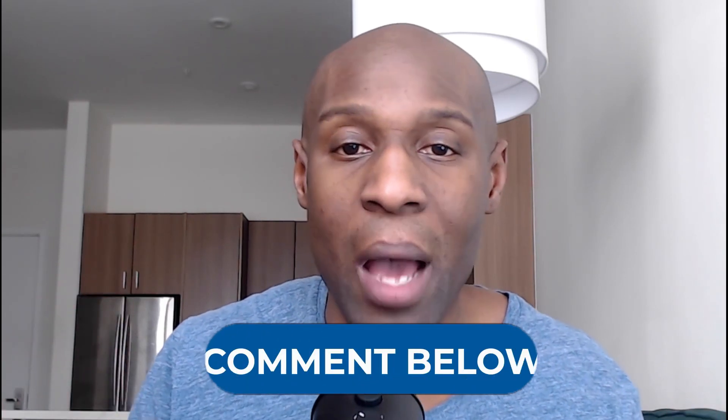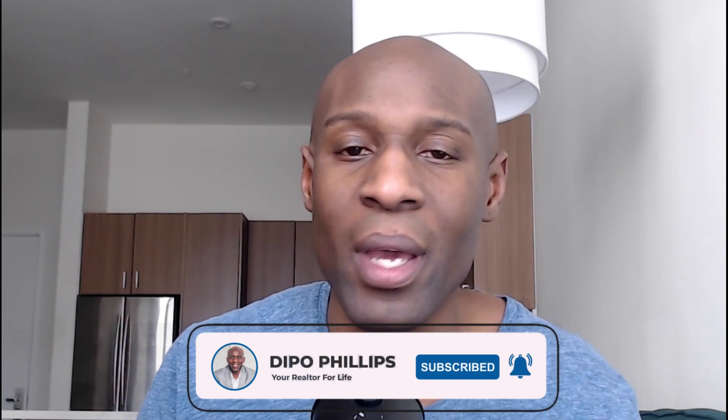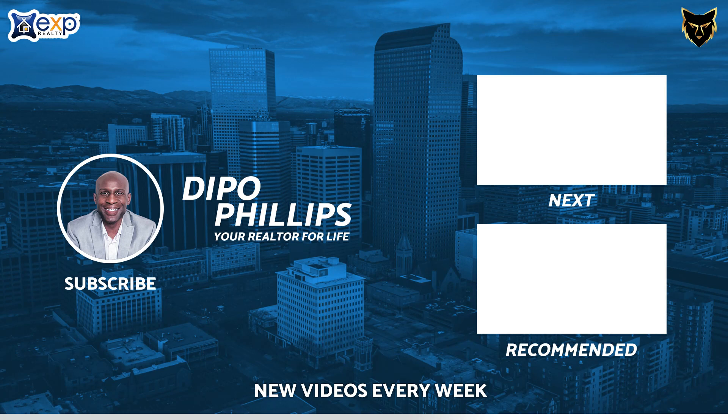These are the five most affordable cities to live outside of Denver. If you are moving to Denver, relocating to Denver, or have any questions about Denver, please leave a comment below this video. If you still haven't subscribed to my YouTube channel, please subscribe right now. I appreciate your time — I'll see you soon. Thank you.